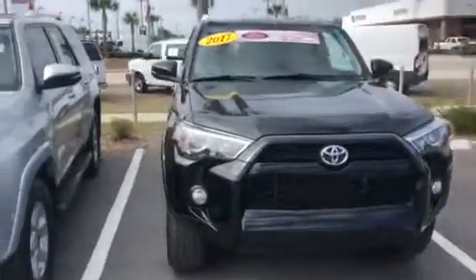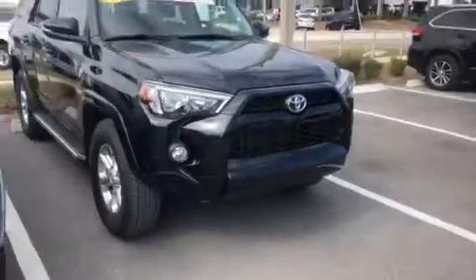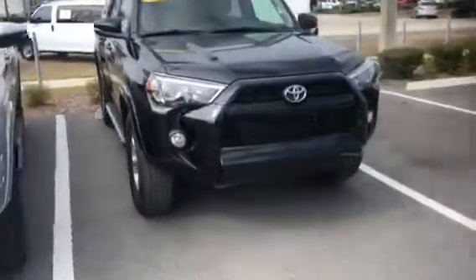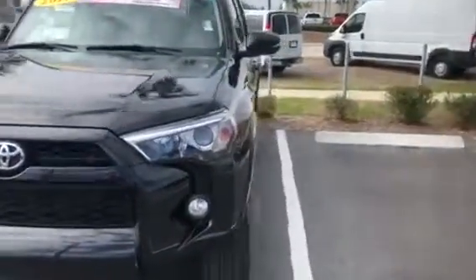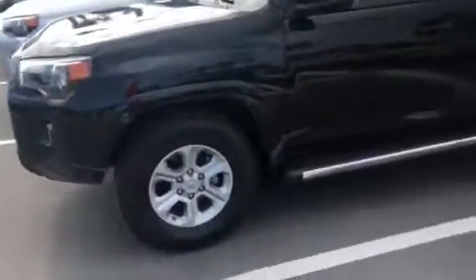This is Jake Zeitschek at Arlington Toyota. I just want to take the time to make this short video for you. This is our certified 2017 SR5 Premium that you can see on the lot right now — it's still in stock. This is the exact one that you've seen online. Give me a call back at your earliest convenience at 904-534-1045.